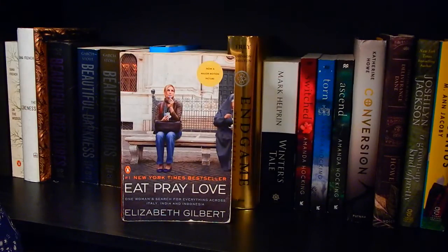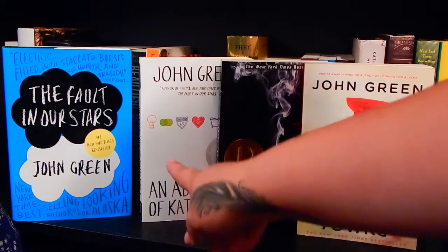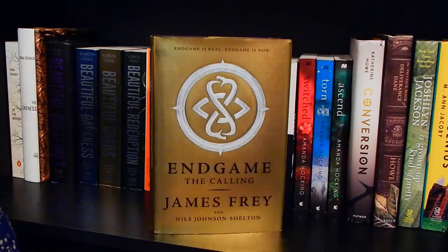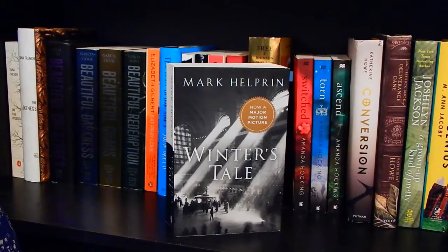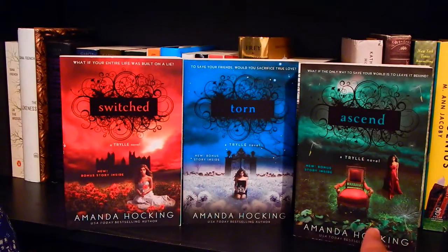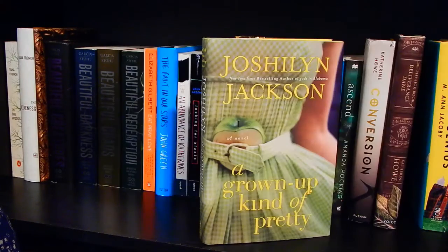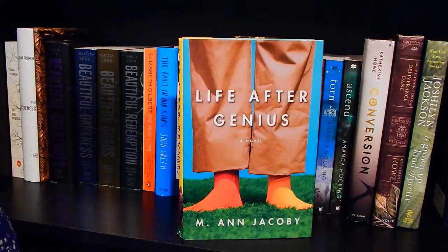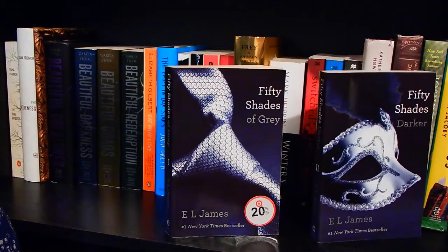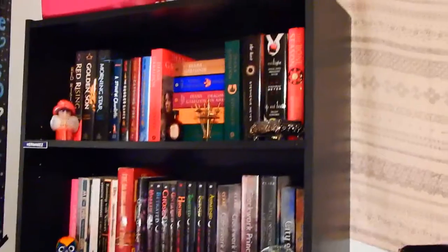Eat Pray Love by Elizabeth Gilbert. The Fault in Our Stars, An Abundance of Katherines, Looking for Alaska, and Paper Towns — that last one's the only one I haven't read — all by John Green. Water for Elephants by Sara Gruen. Endgame: The Calling by James Frey and Nils Johnson-Shelton. Winter's Tale by Mark Helprin. The Trylle trilogy by Amanda Hocking: Switched, Torn, and Ascend. Conversion and The Physick Book of Deliverance Dane, both by Katherine Howe. Grown-Up Kind of Pretty by Joshilyn Jackson. Life After Genius by M. Ann Jacoby. Fifty Shades of Grey and Fifty Shades Darker, both by E.L. James. Beautiful Malice by Rebecca James.